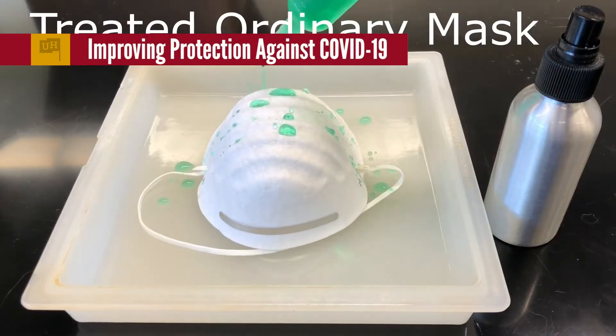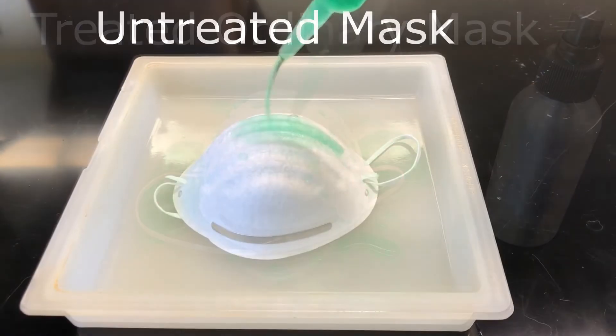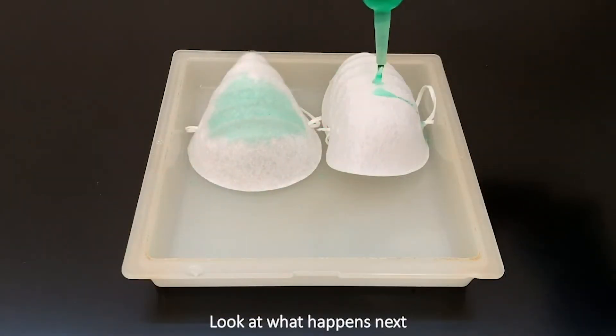Curran is also using a nanotech coating he developed to improve the ability of surgical masks to protect against the transmission of the virus. Standard surgical masks are very porous and can allow the virus to penetrate. His coating makes the masks impervious to water, improving protection.